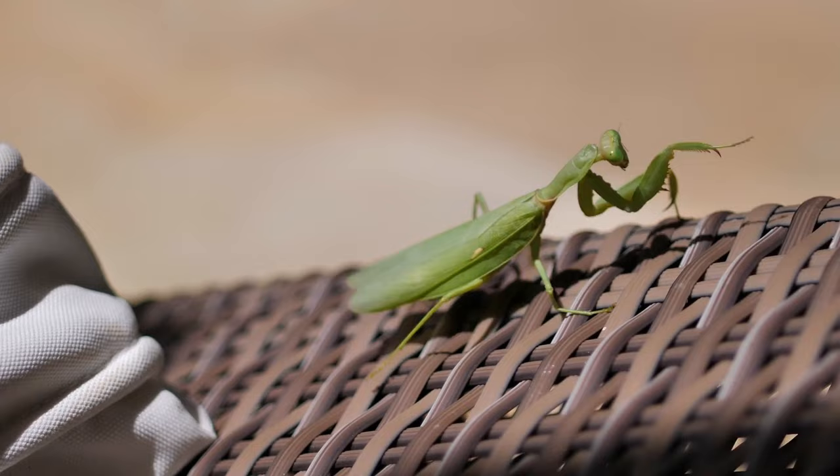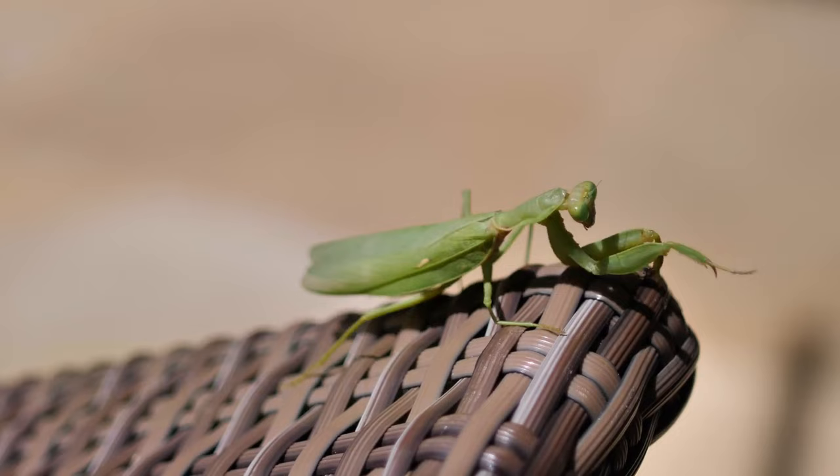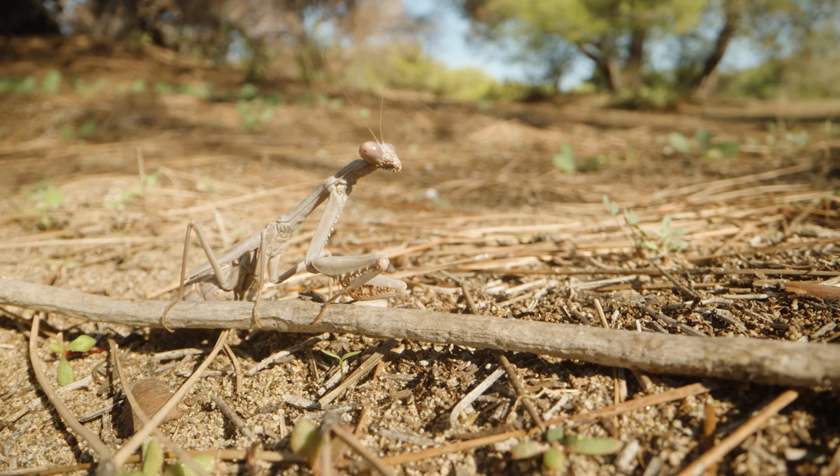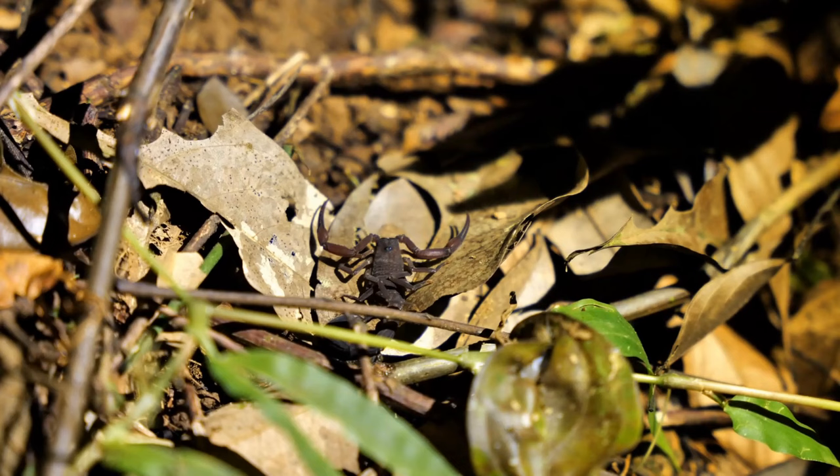The mantis is a large insect of the Mantodea order. It is known as a praying mantis because it frequently stands in a praying posture. Praying mantises come in a variety of forms. They are frequently named after different parts of the world, but many species can be found worldwide.